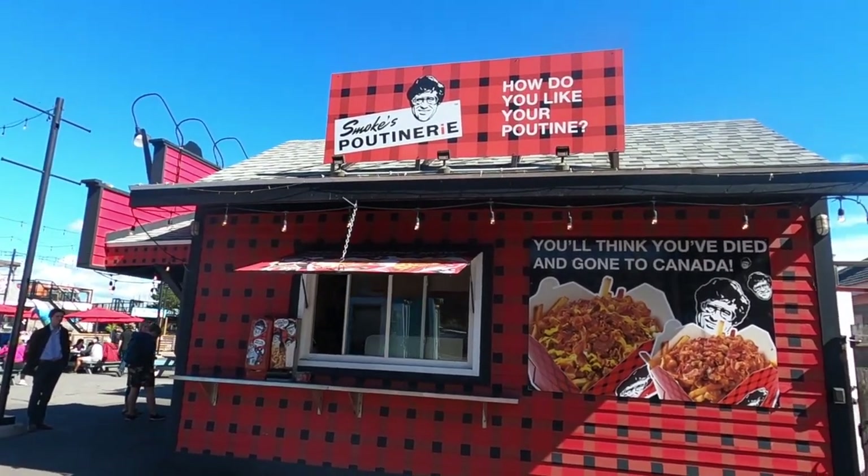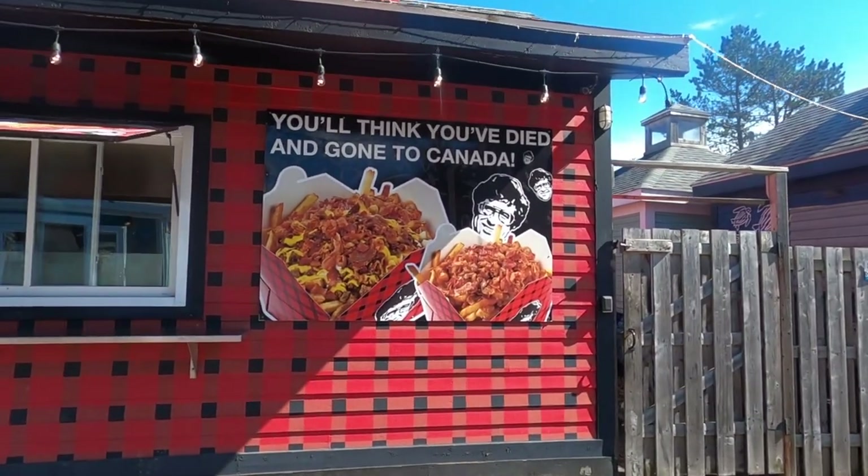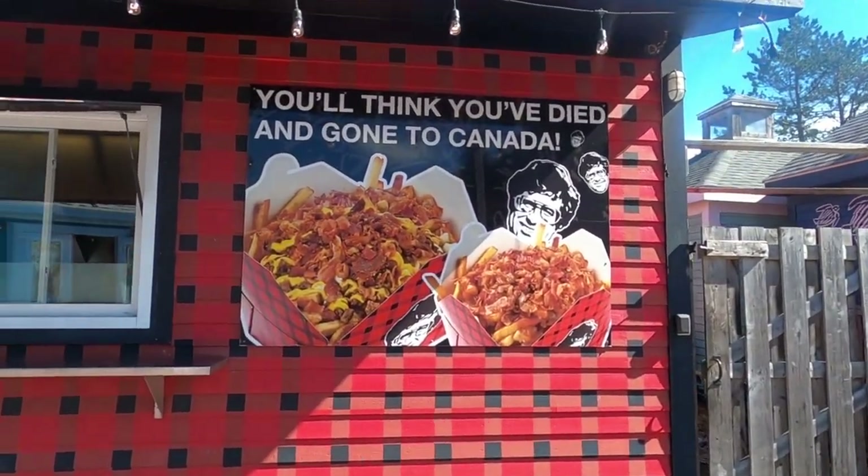The poutine — I'm not sure I pronounced that right — but it's popular in this part of the world. It's French fries with cheese.